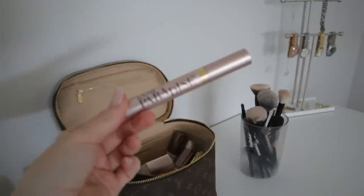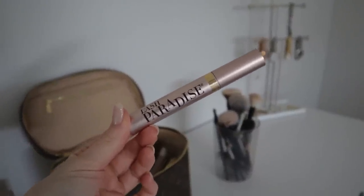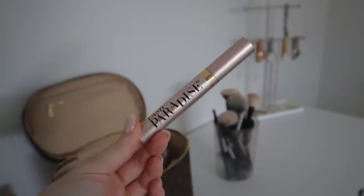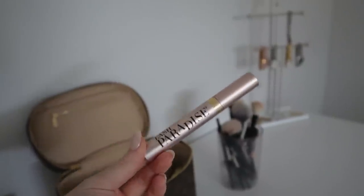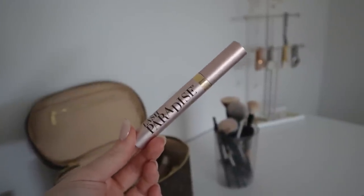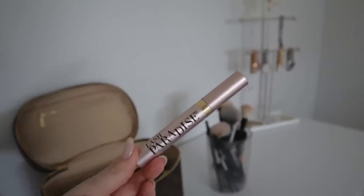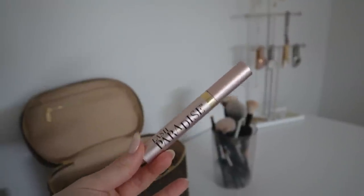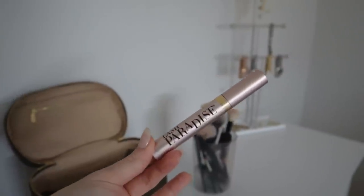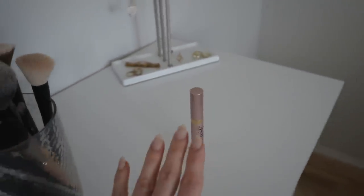Next is the L'Oreal Lash Paradise mascara. I'm going to pass on this one — even though it's a really nice mascara, it takes a little bit more rubbing and tugging at my lashes to remove it at night, and I try to be really gentle around my eye area. I also had a couple of allergic reaction-type things happen on the days I wore this mascara — my eyes got kind of red and itchy. So this is not working for me; I'm definitely going to pass this one on.